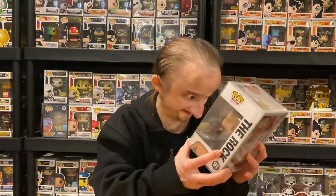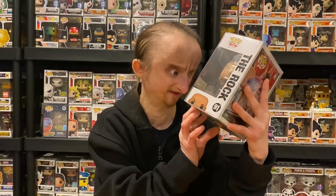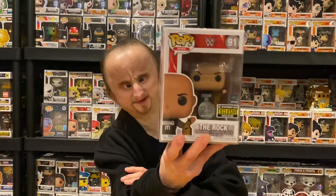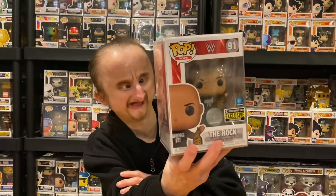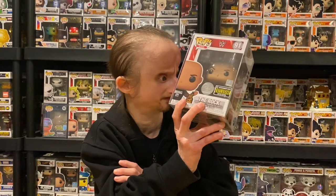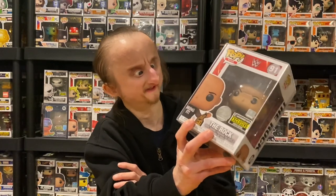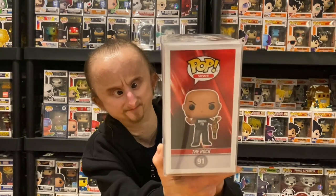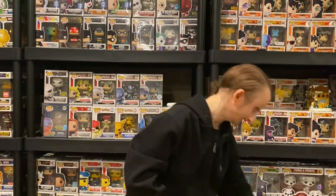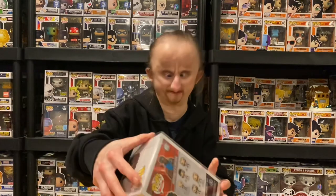Next we got The Rock, I think this is an Entertainment Earth exclusive. He's just ripping his shirt and holding the title belt. There actually is a design — it shows WWE on the belt. I don't know if you can see it, but it's the 25th anniversary edition. I think that came out around Survivor Series last year, since I think that's when he debuted. The Rock 25th anniversary.